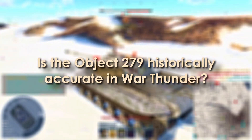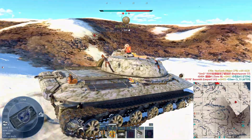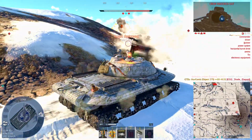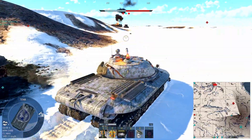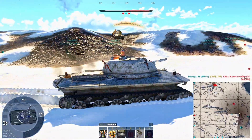But here's the real question: is the Object 279 historically accurate in War Thunder? And the answer is, surprisingly, yes. Out of every vehicle we've looked at so far in this series, the Object 279 is actually one of the most historically faithful tanks in the entire game. From its weight, to its dimensions, to its crew layout, engine power, top speed, and even the unique four-track suspension — almost everything is spot-on.